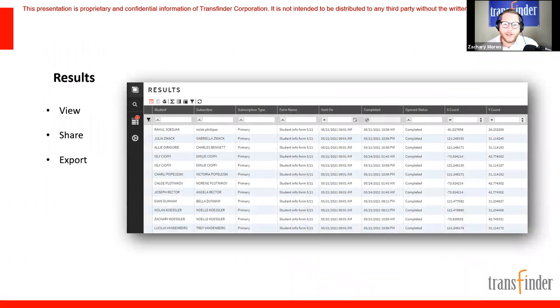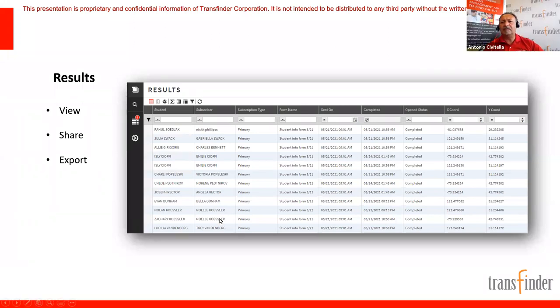Rhonda asked how to know which parents have responded and which haven't. The grid in StopFinder shows a list of everyone who received a form and you can filter to see which ones have responded and which haven't. You can drill right down from a student to the subscriber to what polls they responded to. All of that data — exceptions, full calendar schedule — is stored in the grid whether you're on Routefinder Pro or Plus.